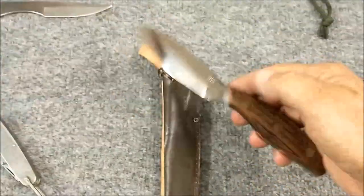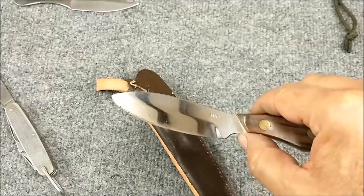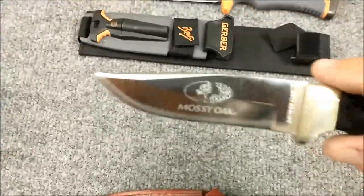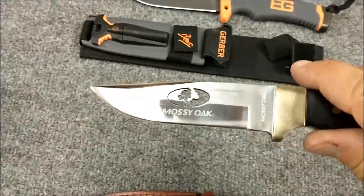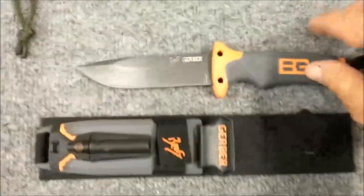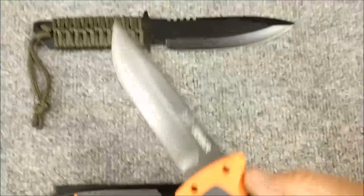Boot knife — something that you just slip down inside your boot and pull out on a rainy day for who knows what. Mossy Oak laser-cut logo in the blade. I really like this — not very practical but a nice well-balanced little knife.